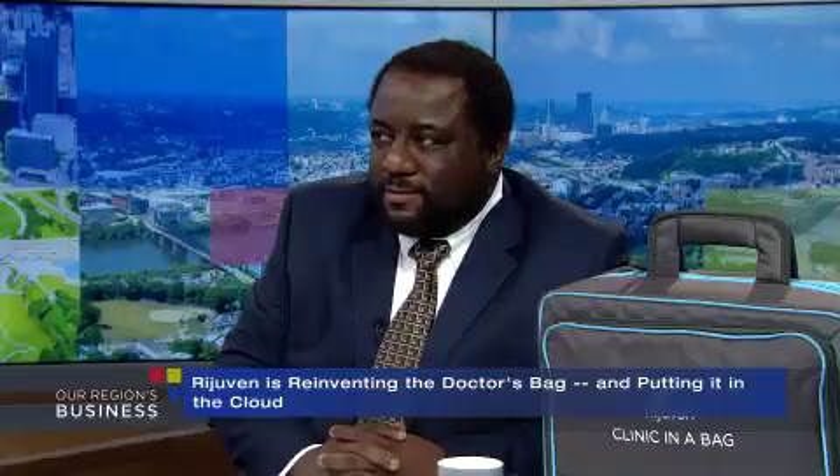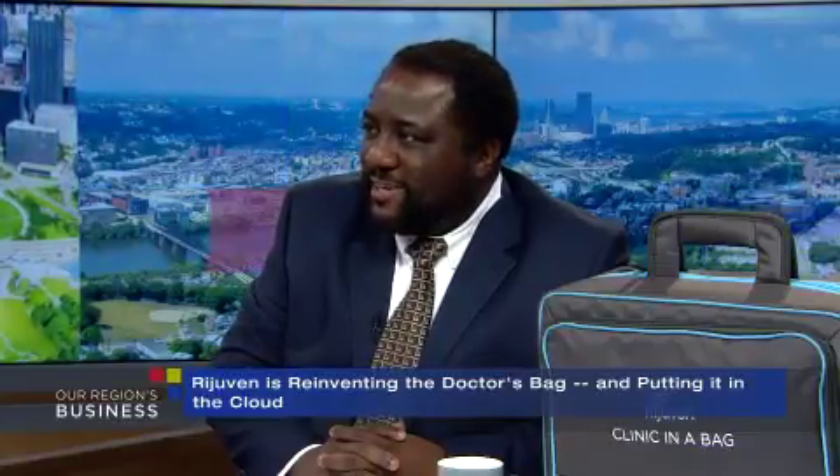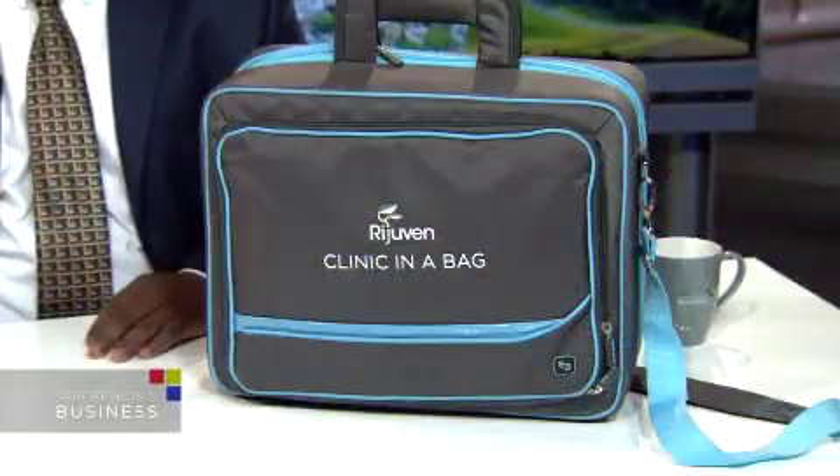Evens Augustine is the company's CEO — welcome, good to have you here. Thank you, I'm glad to be here. Yeah and this is it, right? A whole clinic in a bag.